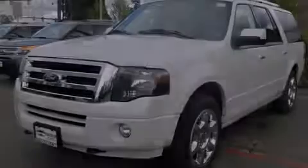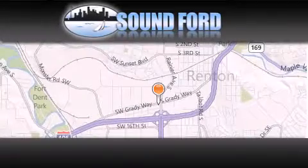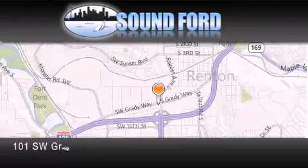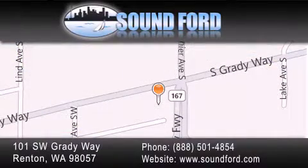This automobile won't last long at this price — call and arrange a test drive now. Sound Ford is located at 101 Southwest Grady Way in Renton. Our goal is to exceed all of your expectations to ensure that you'll return for future visits.